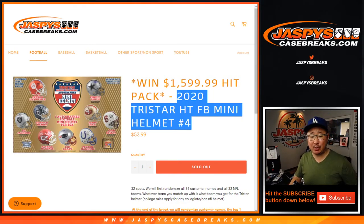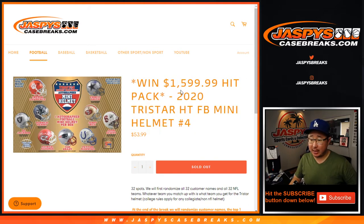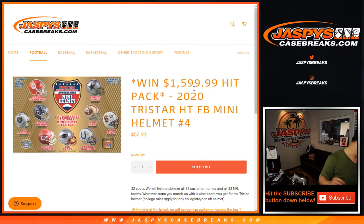Hi everyone, Joe from Jaspi's CaseBreaks.com coming at you on new release day with 2020 TriStar Mini Helmet Break number 4. Not a new release, but a chance to win one of those $1,600 hit pack spots right there, ladies and gentlemen. It's pretty nice.